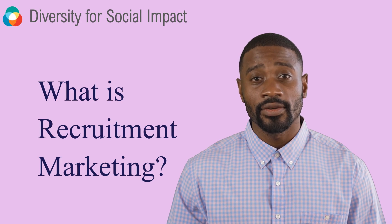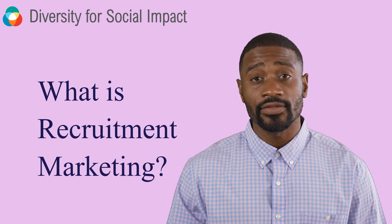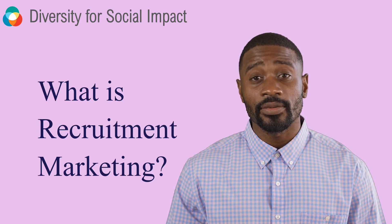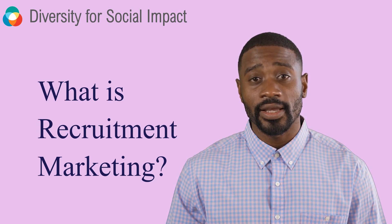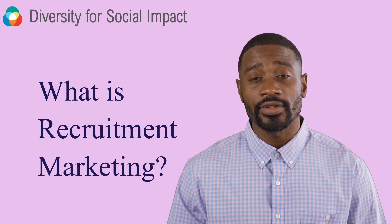So what is recruitment marketing? Recruitment marketing is the process of using marketing techniques to attract, engage, and nurture potential candidates before they apply for a job at your company. This includes creating an employer brand, optimizing job descriptions, leveraging social media and job boards, and providing a positive candidate experience. By treating job seekers like customers, you'll be able to build a strong talent pipeline and attract the best candidates to your organization.